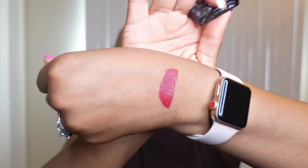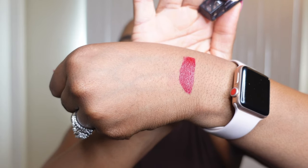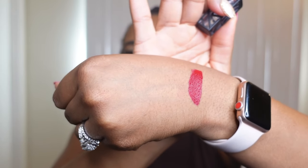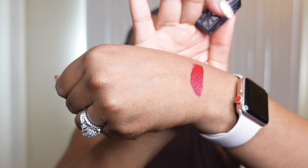So this is the first one. I love this red — it is such a beautiful red, especially when you put it on your lips. It is the perfect blue-toned red. But what I don't love is that it tends to bleed outside of my lip lines.